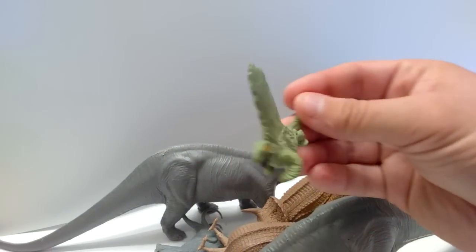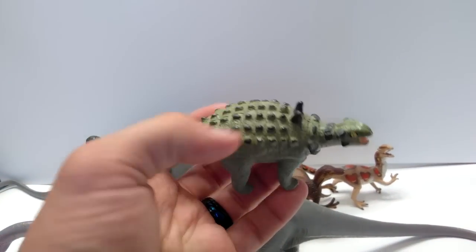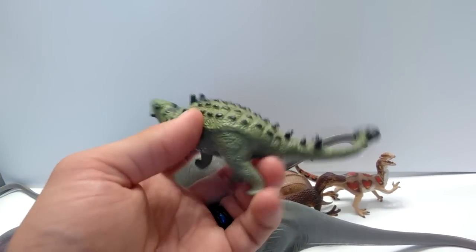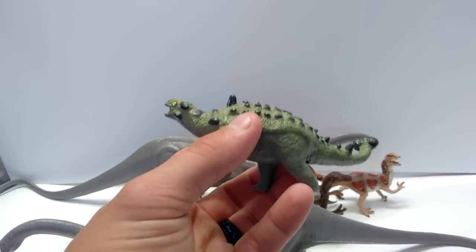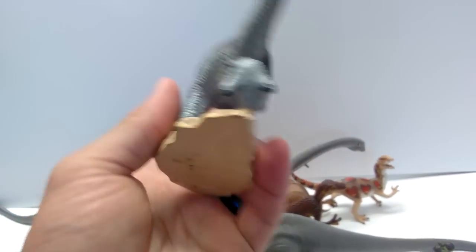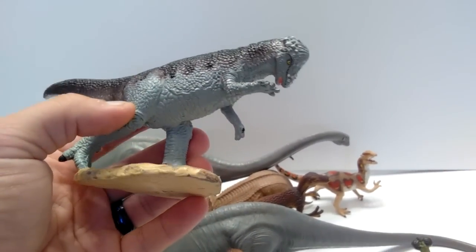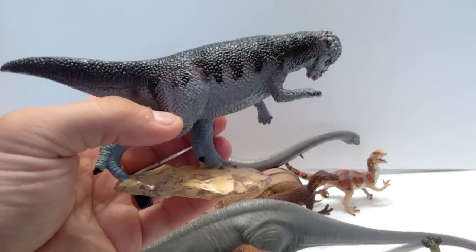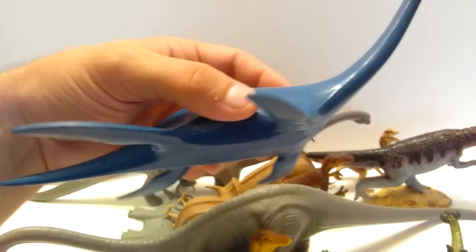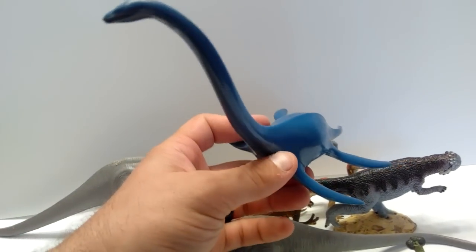There's also a little Safari Limited Dimetrodon — I've actually never seen this one before. He's kind of goofy looking but kind of cute, with his own little charm. And he wasn't the only Safari Limited in this box: there was also an old Pachycephalosaurus from Safari Limited. I did have him before but he was beat up, so it's nice to have a better quality one. There's also another Invicta with a really shiny, very glossy look.